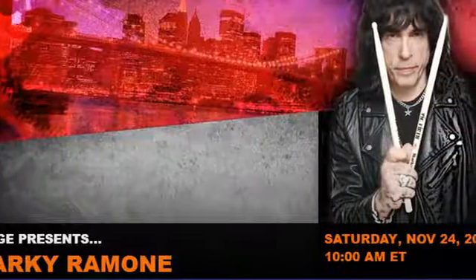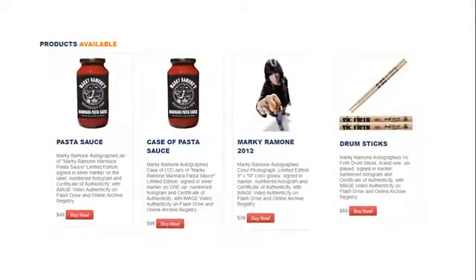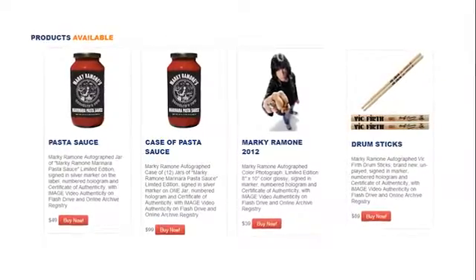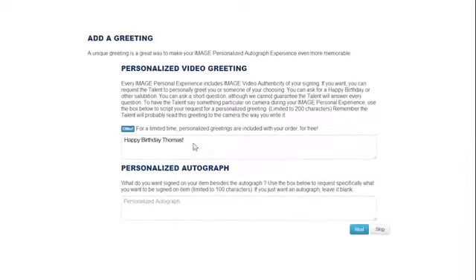Fans connect to the experience through talent's website or Facebook page to a customized event page and shopping cart. They pre-purchase the items they want signed from the selection provided, and fill in the personalized greeting sections for the video and for the item being signed.